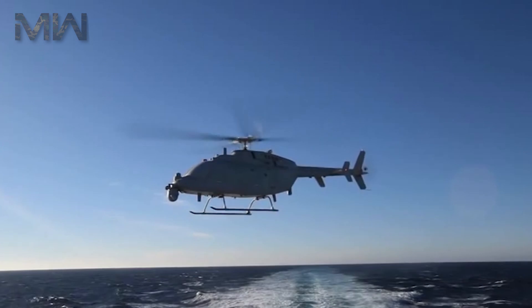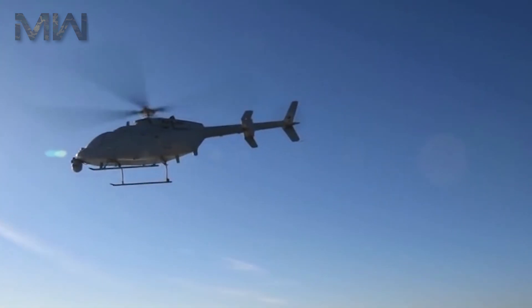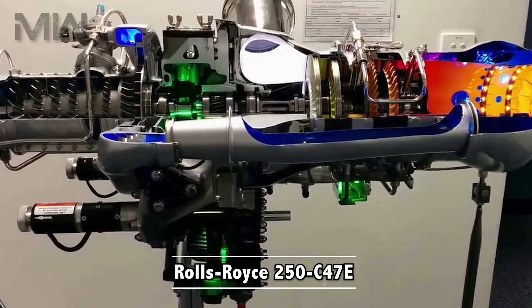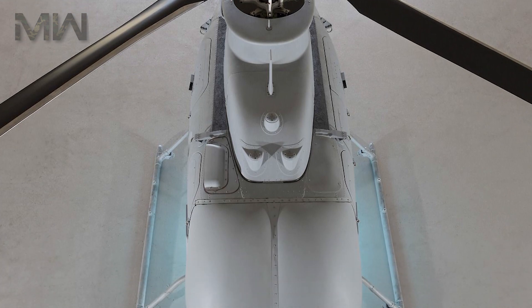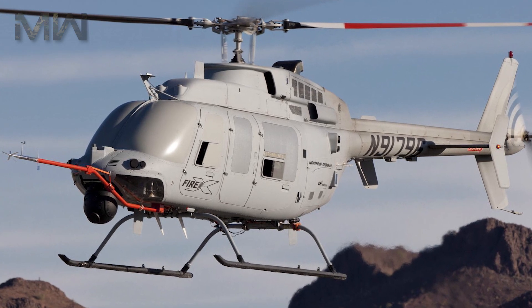The MQ-8C has completed development testing and is ready to be deployed. In March 2013, the Navy incorporated the Rolls-Royce 250C470 engine into the MQ-8C for a 5% increase in hot and high power, a 2% reduction in fuel consumption, an 8% increase in rated takeoff power, and better reliability.